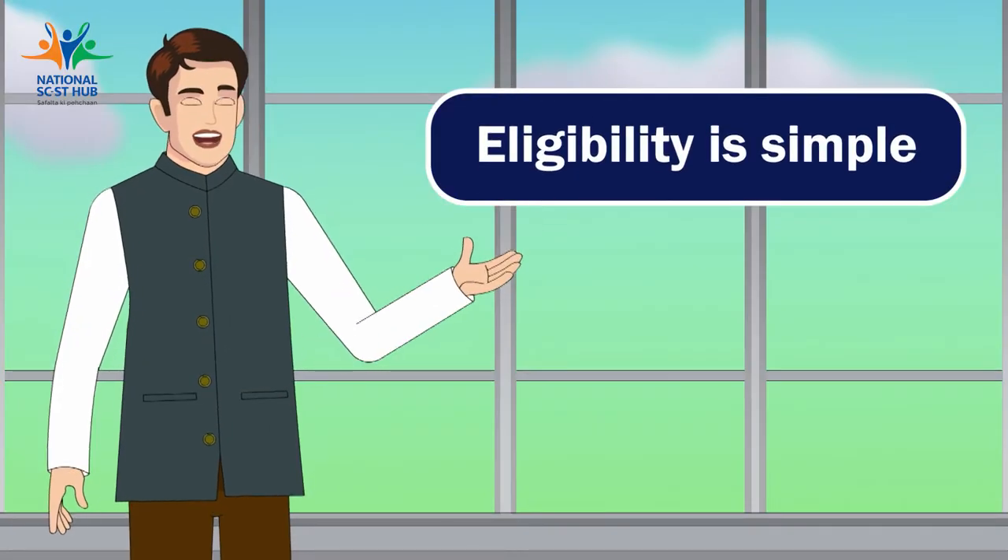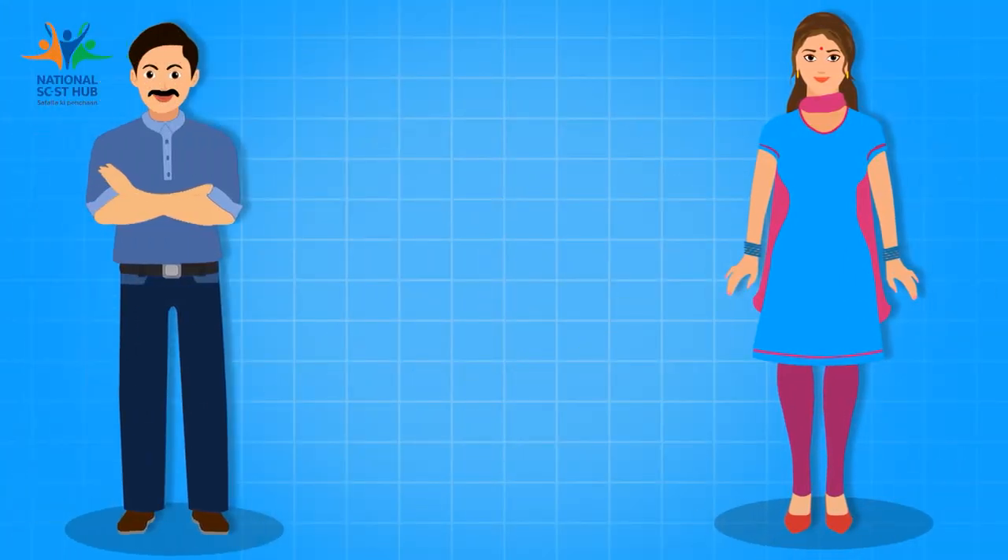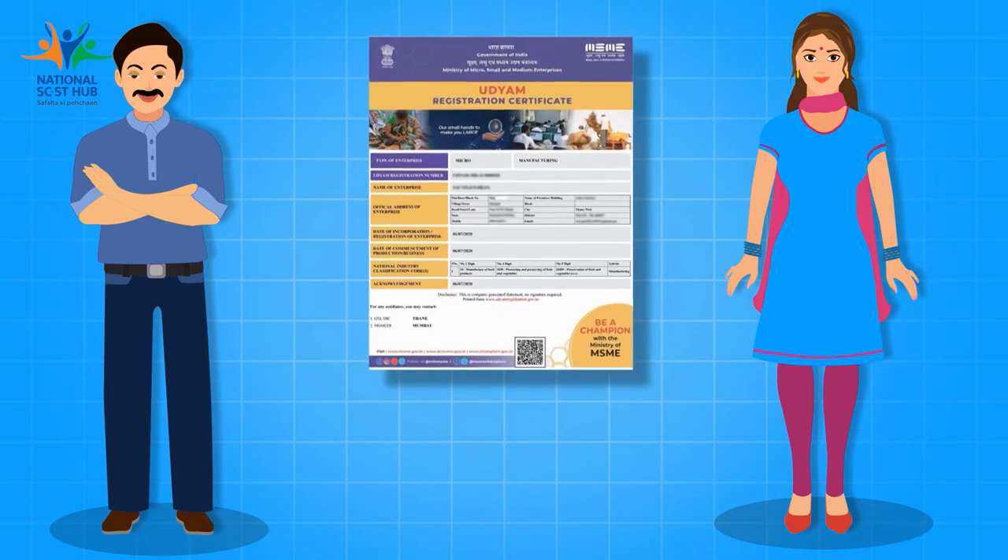Eligibility is the least of your worries. If you are a new or existing SCST entrepreneur having a valid UDYAM registration, then you are eligible to apply for the subsidy under the SCLCSS scheme.